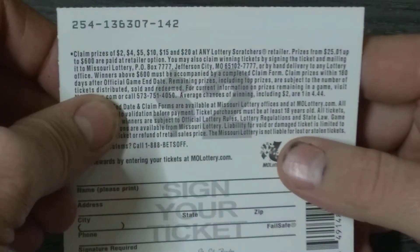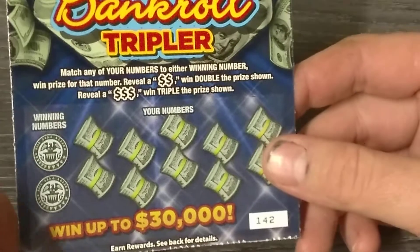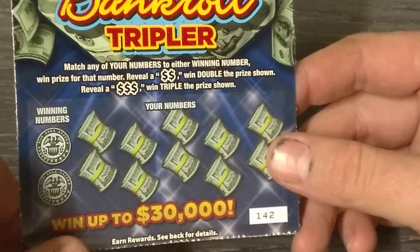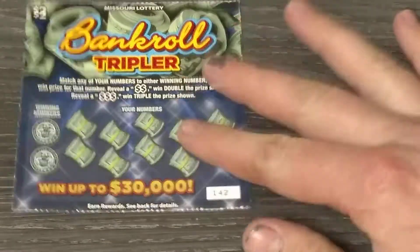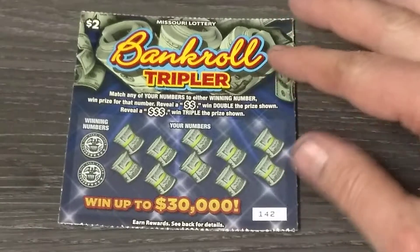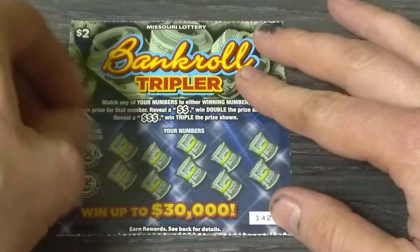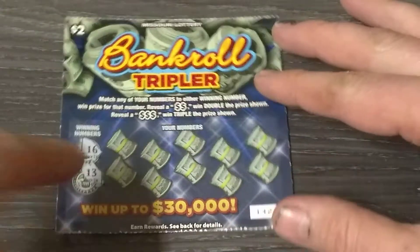We'll start with the two dollar bankroll tripler, ticket number one forty two. Overall odds are one in four point four four. The object of the game is to match the number to the winning prize shown. A double dollar symbol wins double the prize shown, and a triple dollar symbol wins triple the prize shown. Let's find some money — we have every two dollar ticket in the machine, one from every spot, because you never know what spot the winner is going to be in.